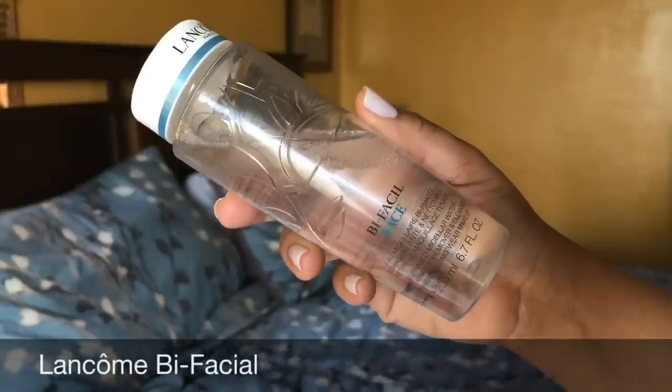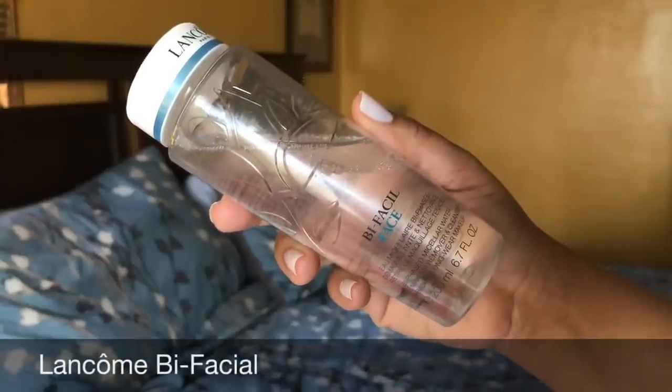This is the Lancôme Bifacial Face Micellar Water and I love this so much. It takes off waterproof makeup. There's something about the Garnier one I don't like but this one I really do like. I highly recommend it. I just take a cotton pad and sweep it all over my face. I hold it a couple seconds over my mascara and it is gone. I really like how it leaves my face feeling hydrated and toned at the same time.